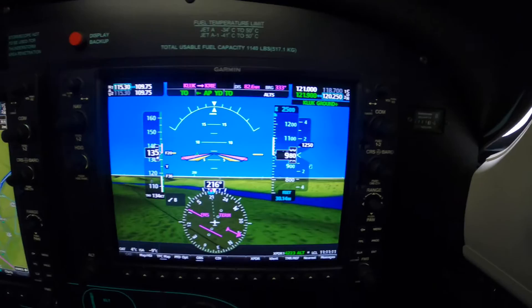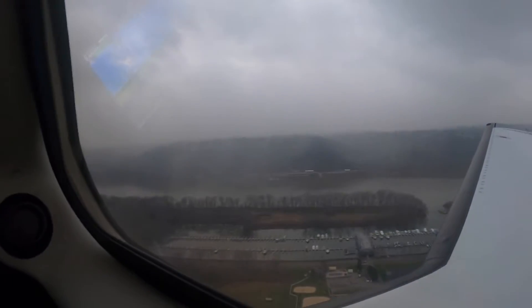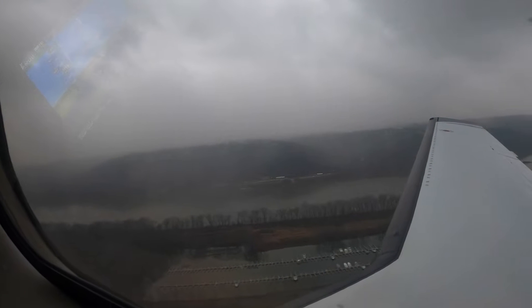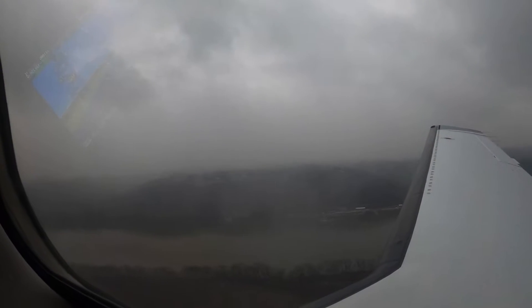Dick Rochford here. We're on a takeoff out of Lunken, Cincinnati. Little Miami river right there. Forecast is for light ice all along the route, 5000 and below.